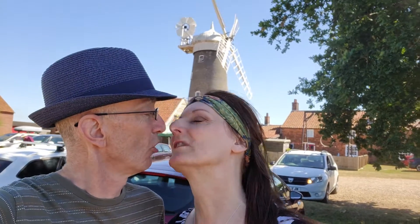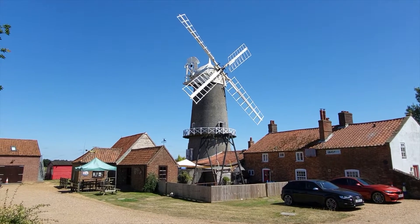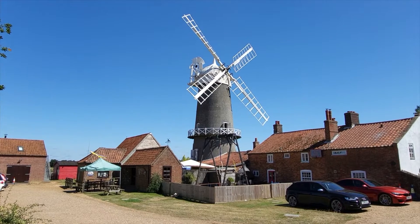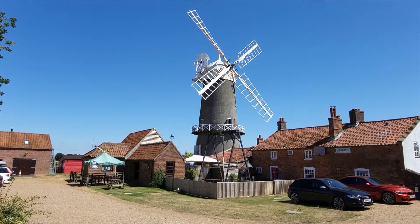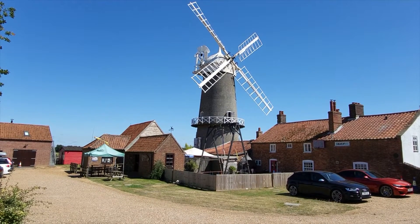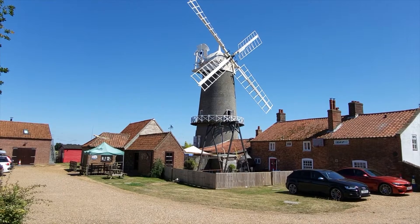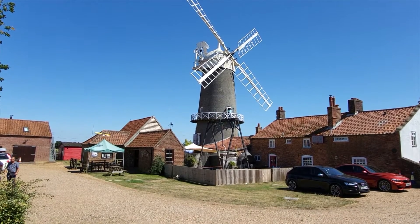Lovely. That's the windmill itself and we've been right up there, haven't we — all the way to the top. And even though you were a bit scared, we did walk around that walkway and we did stand out at the back. Really windy at the top! But yeah, a lovely visit to Bircham Windmill.